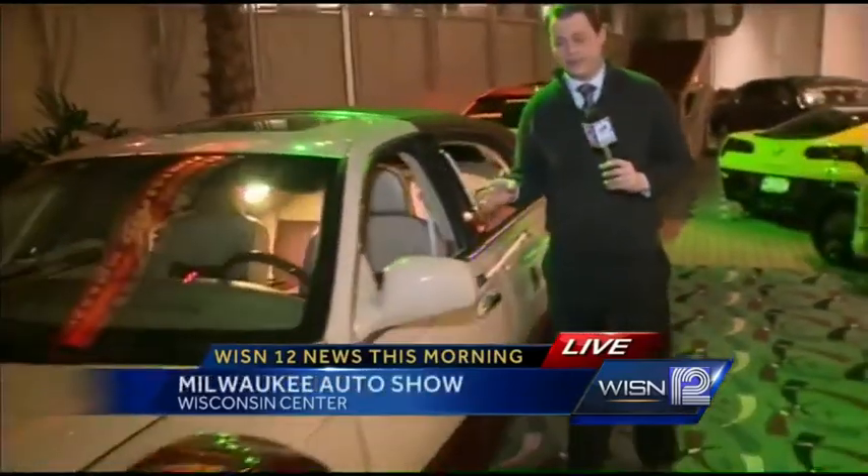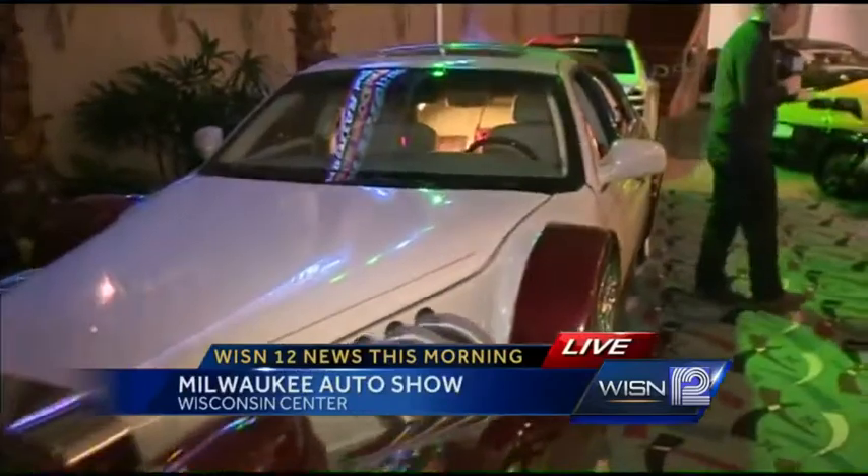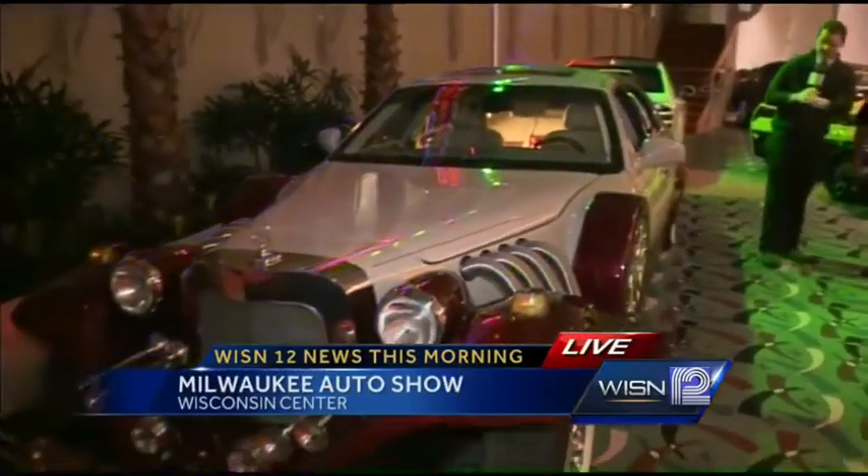Good morning, Marianne. I just got here, so I am still taking in the beauty of some of these cars, including the Lincoln Godfather right next to me. I have never seen a car like this. I will introduce you to the owner and the dealership that owns this car.